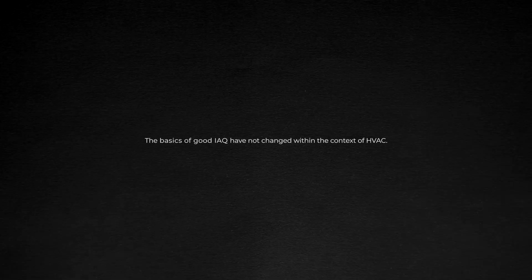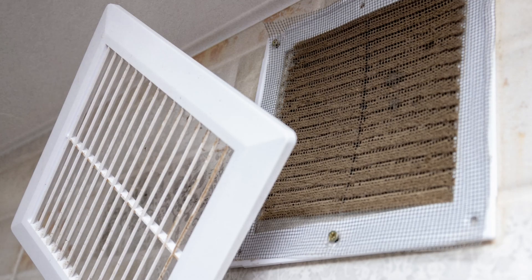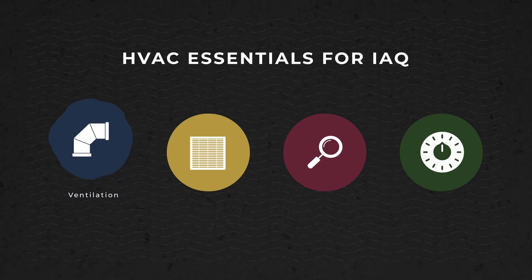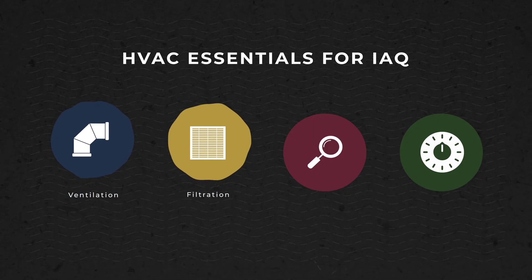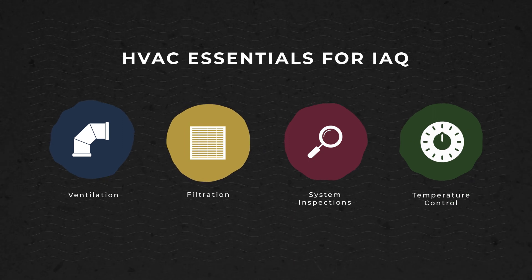The good news is that the basics of good IAQ have not changed within the context of HVAC. There are four essential things that every commercial facility needs to be concerned with when it comes to the quality of their air: ventilation systems, filtration systems, HVAC system inspections, and temperature control.